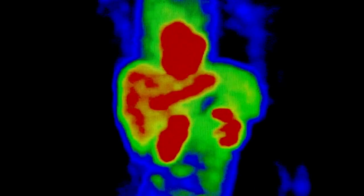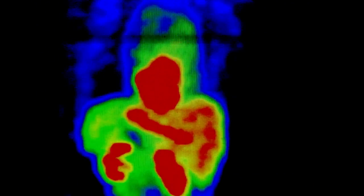When a limb is amputated, the part of the brain associated with this limb stops receiving nervous information, which provokes a curious readjustment. The cerebral region located next to it absorbs the region of the amputated limb.